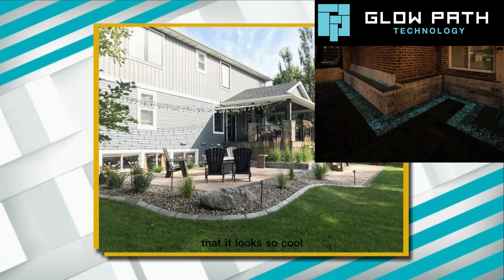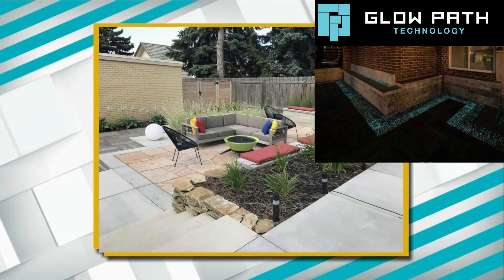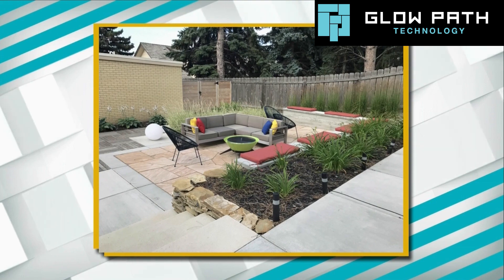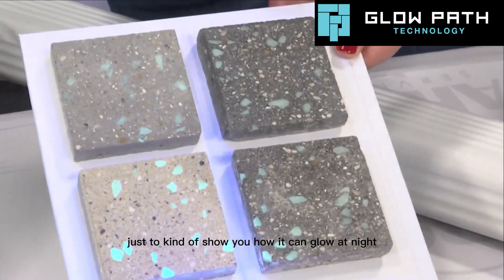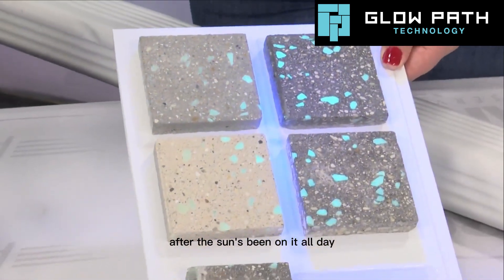That looks so cool. I can't get enough of that. I think it was called Glow Path — can we see the Glow Path again? Yeah, of course. You just have a flashlight right there? It's a black light, just to kind of show you how it can glow at night after the sun's been on it all day.